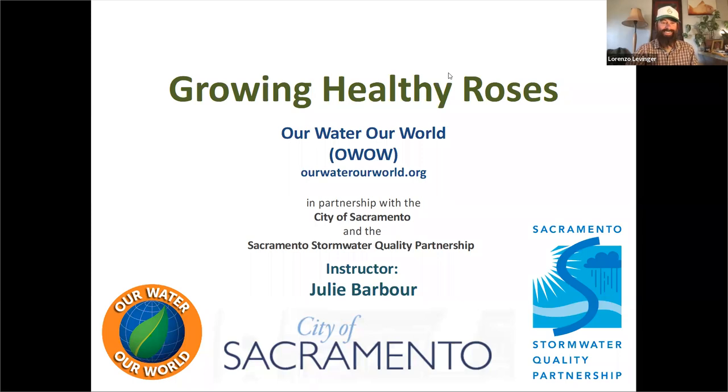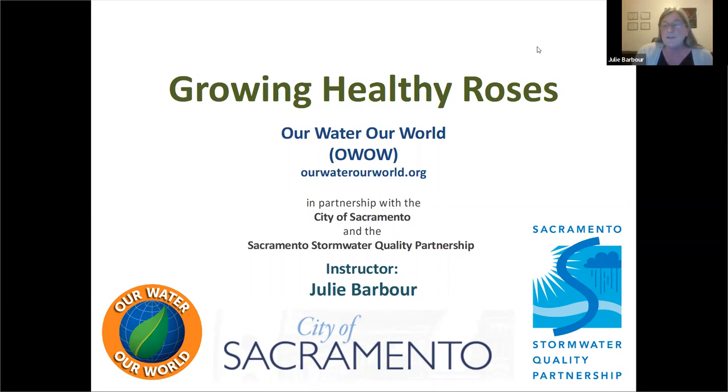Welcome to another edition of helping your garden be as fabulous as possible with the least effort and expense possible. That's what Suzanne and I specialize in, that's what integrated pest management specializes in, and the program I work with specifically, Our Water Our World, absolutely specializes in that. We're brought to you as a free webinar in partnership with the City of Sacramento Stormwater Water Quality Partnership. My name is Julie Barber, and I'm here with Lorenzo, a fellow IPM advocate who will be watching the chat function.